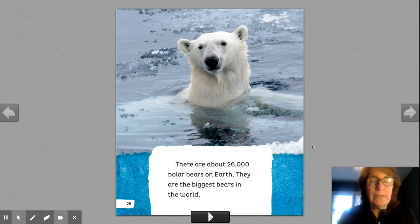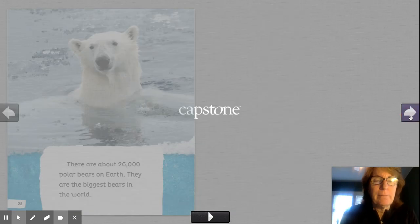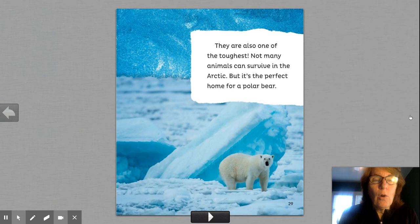There are about 26,000 polar bears on Earth. They are the biggest bears in the world. So if someone asks you a question in a game — what is the biggest bear in the world? Polar bears! They are also one of the toughest. Not many animals survive in the Arctic, but it's the perfect home for a polar bear. Do you think it would be a perfect home for you? Not for me.